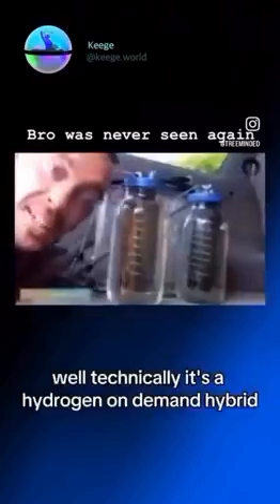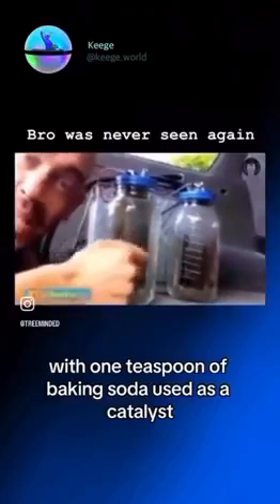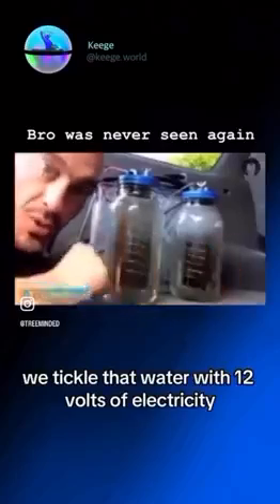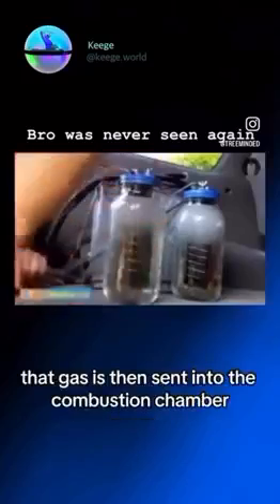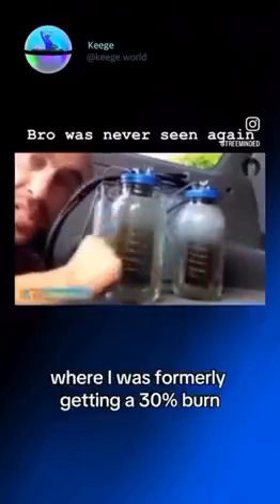Check this out. Technically, it's a hydrogen-on-demand hybrid. What we have here is distilled water with one teaspoon of baking soda used as a catalyst. We tickle that water with 12 volts of electricity, and what it does is separate the hydrogen from the oxygen. That gas is then sent into the combustion chamber.